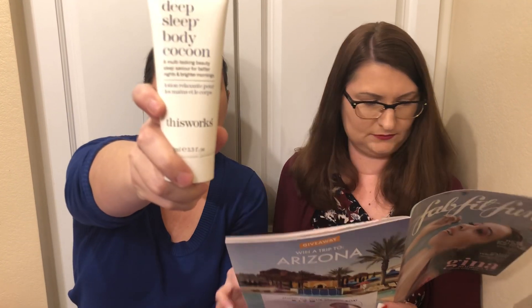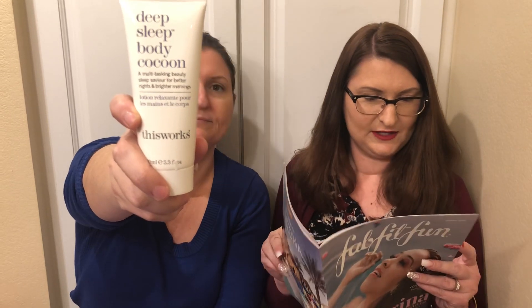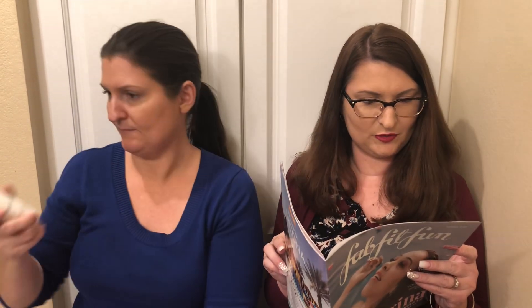And then I have This Works Deep Sleep Body Cocoon — multitasking beauty's sleep savior for better nights and brighter mornings. She gets either that or a blue matcha restoring mask. Those are the only two options — FabFitFun will pick for you. So either that or a mask.